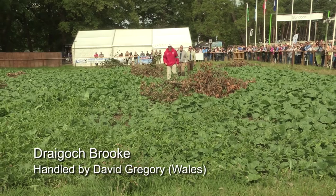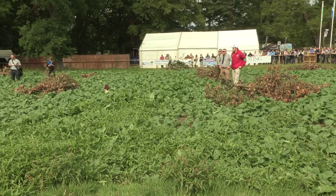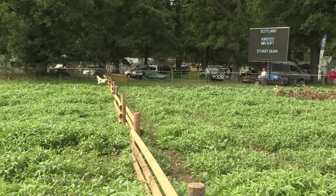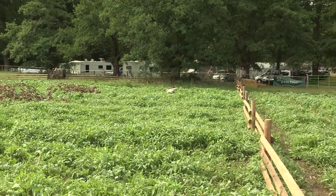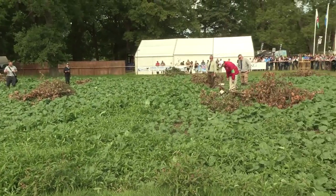Die Gregory for Wales with Dregoch Brook, 38 months old. She's marked the dummy. Spot on. A very good retrieve.